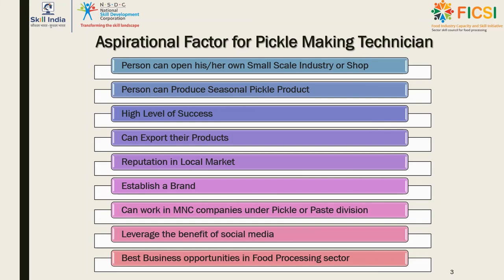There is a high level of success potential as one can export pickle as well as sell in the local market, maintaining good social connections and reputation. One can also establish their own brand, like Mother's Recipe. Additionally, you can apply to MNC companies for technician or supervisor roles after completing this training and take on all kinds of industrial as well as artisanal pickle making jobs. Because of the greater market value, there are many companies where you can easily work after completing this course.